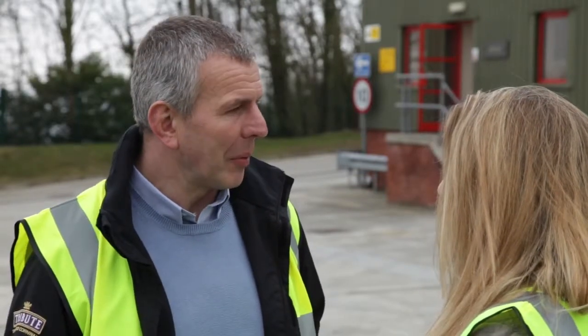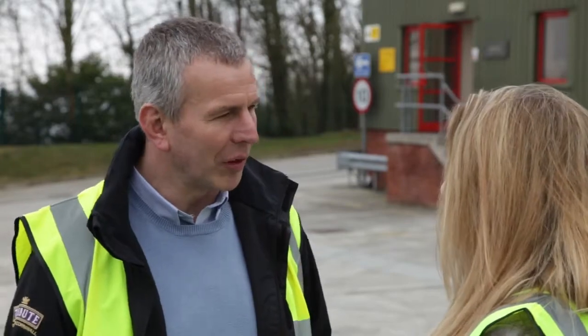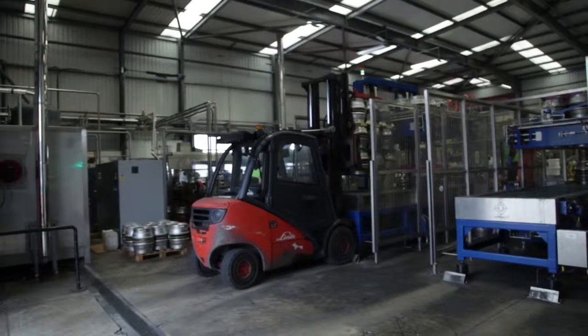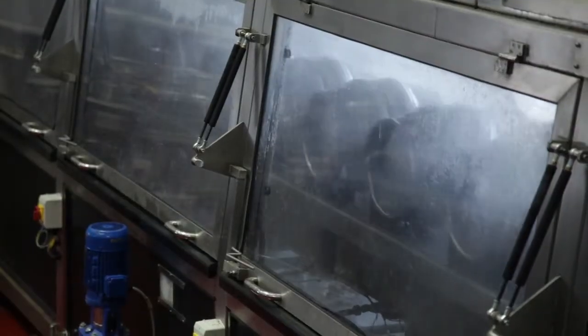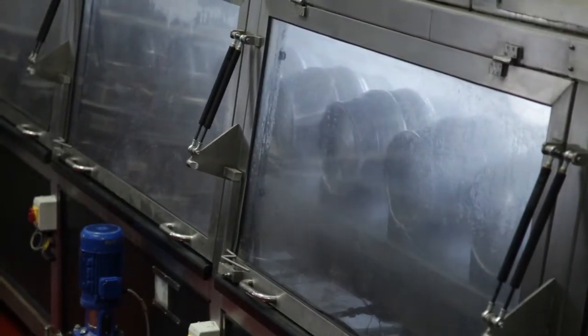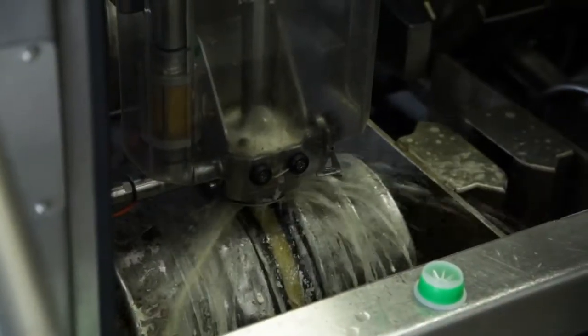The casks come back from the pub — they're all stacked up in stacks of 18. We pick them up with a forklift truck, feed them into conveyor belts, they're automatically depalletized. We then have to take the keystones and the shives out of the cask — that's all done automatically — and then wash the cask and sterilize it, put a new keystone in, and put it into the filler.